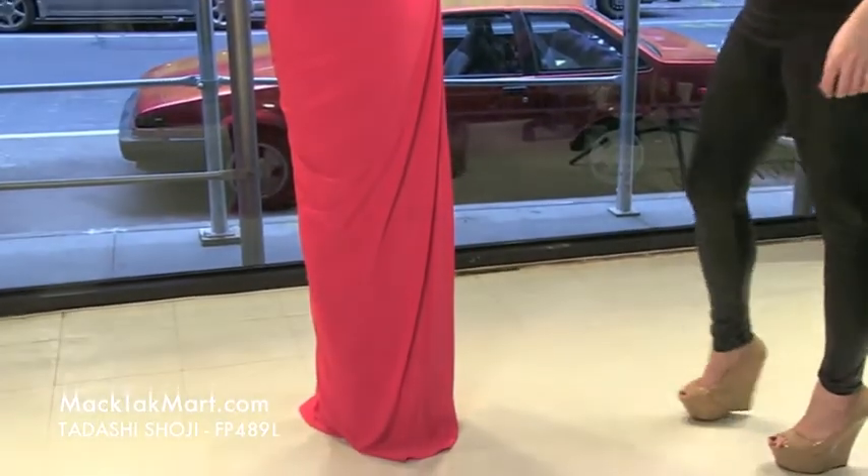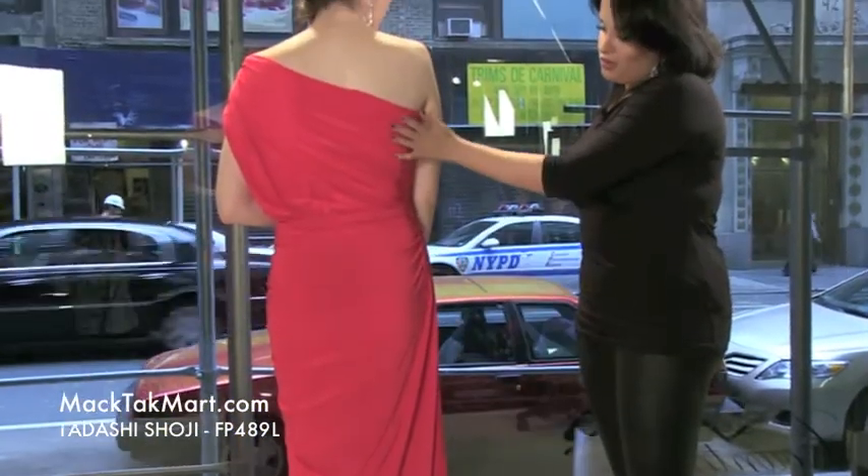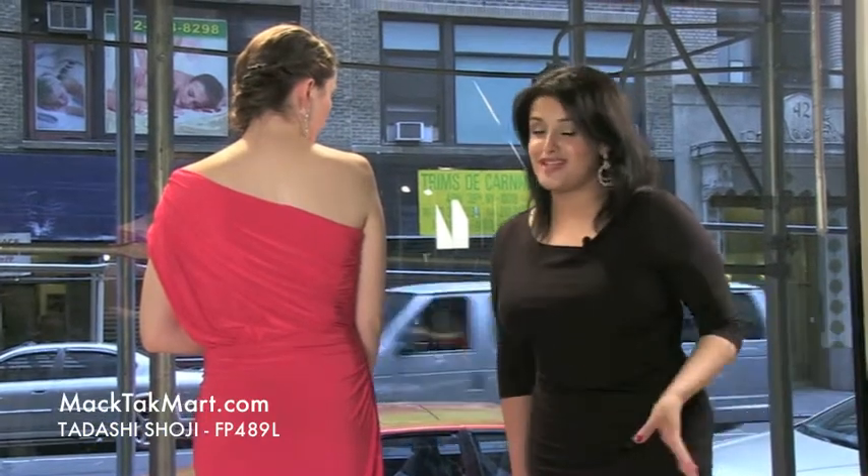It's absolutely beautiful. The zipper is going to be on the side of the dress. And the whole dress, of course, is going to be ruched, which is very flattering no matter what size you are.